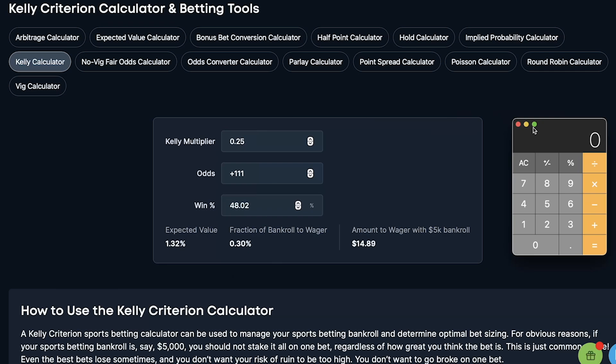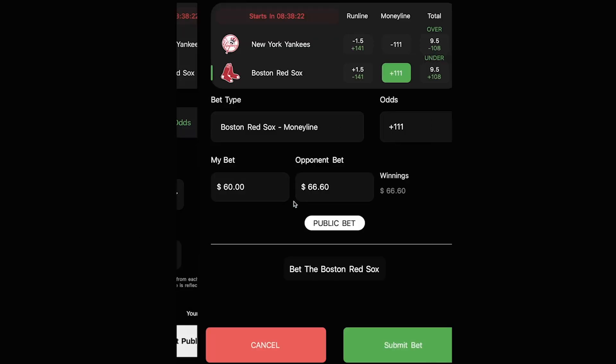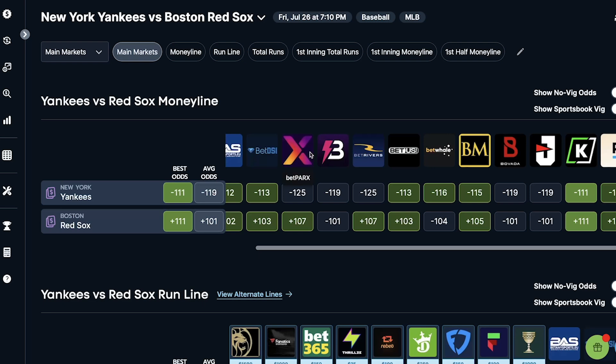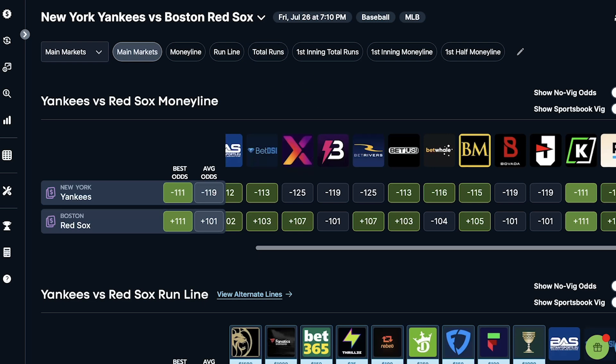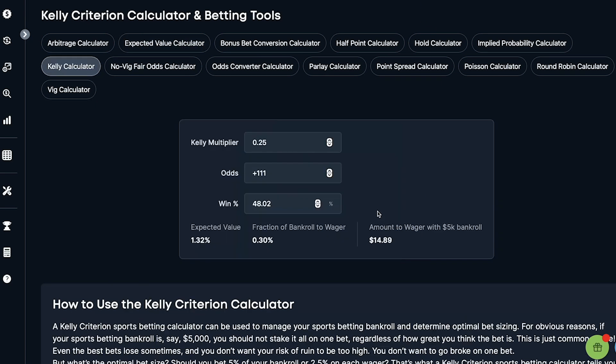My bankroll is $20,000, so what I'll do in this scenario is take $14.89 and multiply it by four, because $5,000 times four gives me $20,000 — and I should be wagering $60 on this play. I don't like to have loose change on the end of my bets; I either round up or round down. So over here at Cut, I find the Red Sox money line at plus 111 and go ahead and make this bet public to lock it in. If you have a $10,000 bankroll, you double it. If you have less than a $5,000 bankroll, just take a percentage of this amount and you'll know exactly what to properly wager.